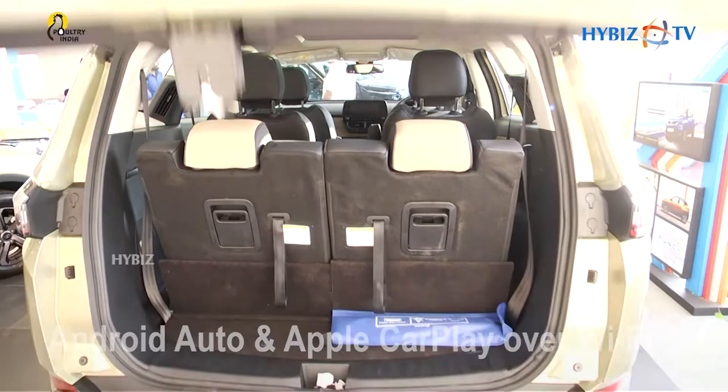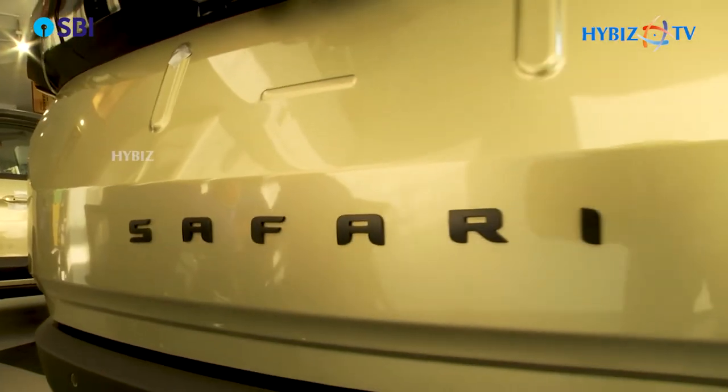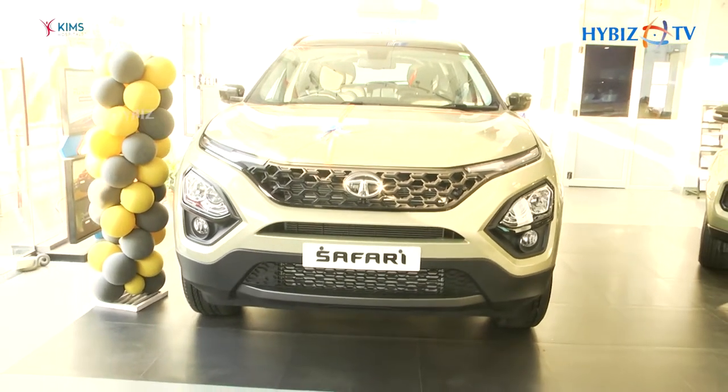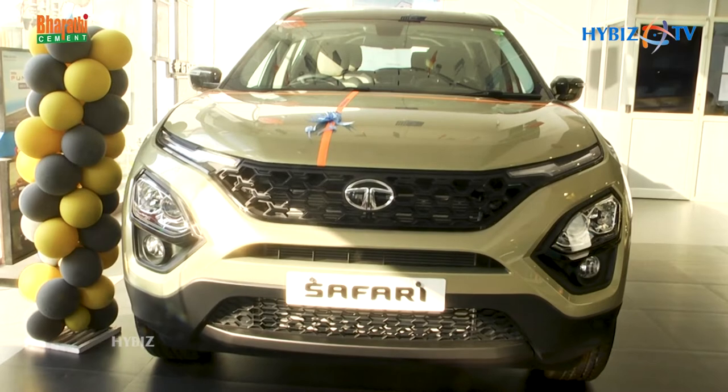The Tata Safari Kaziranga Edition is priced between 14.99 to 23.2 lakh ex-showroom in Mumbai. The body color is called Grassland Beige with a piano black roof.